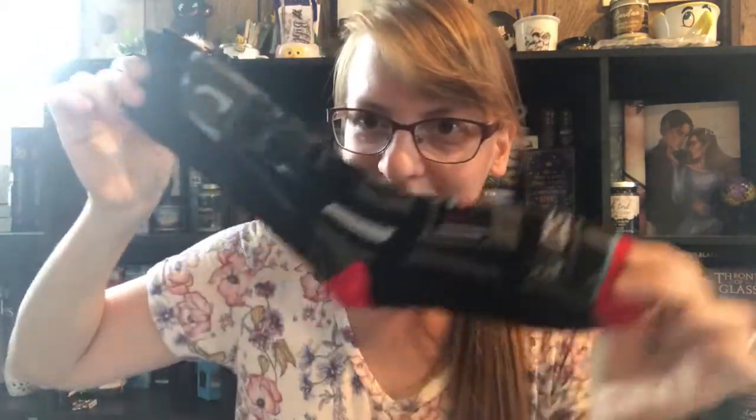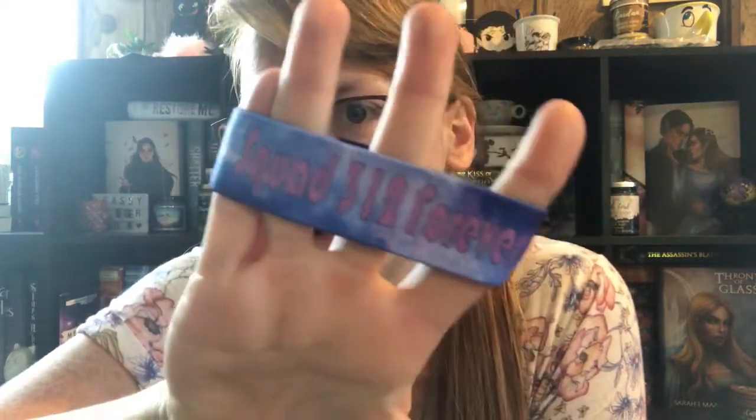Darth Vader socks! I love socks. I do have BB-8 socks, but this is also Darth Vader — why did I say Death Vader? It's been too long of a day. I am so excited about these, I love them. And then this is the Wear Your Fandom Bracelet that Enchanted Fandom has been doing. It's 'Squad 312 Forever' and this is from Aurora Rising, which I have not read yet, but I am super excited about it because everybody has been raving about it. So now I have a bracelet to wear.